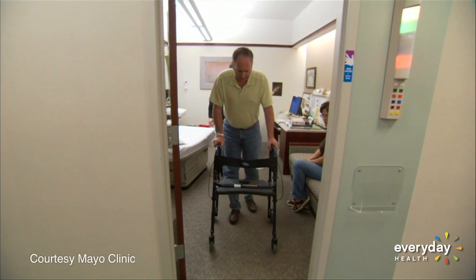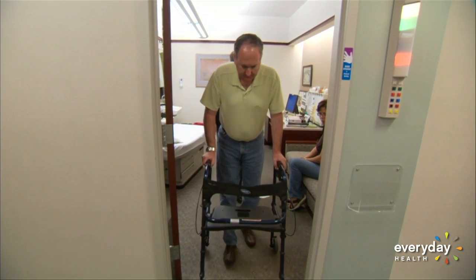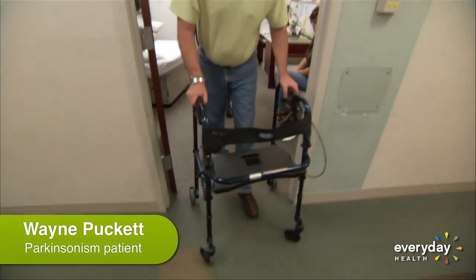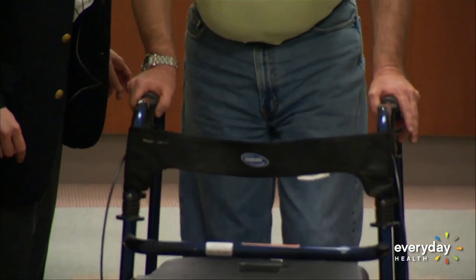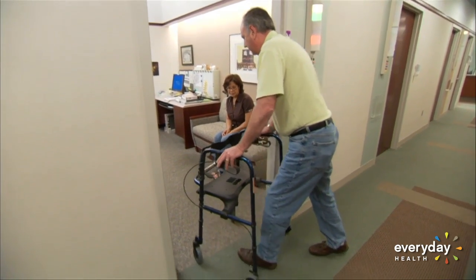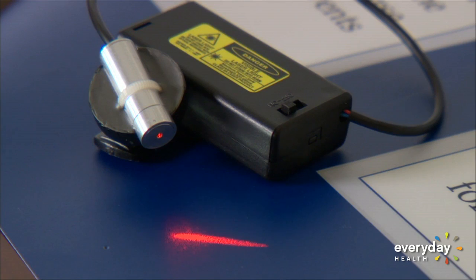For Parkinsonism patient Wayne Puckett, walking is an intense challenge. Just going from one room to another sometimes can reach a frustration level that can get to a screaming point. The neurologic condition causes his muscles to shake and freeze, especially when he tries to pass through a doorway. It takes him so long to move.